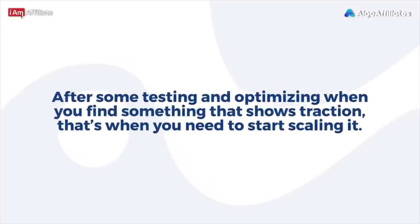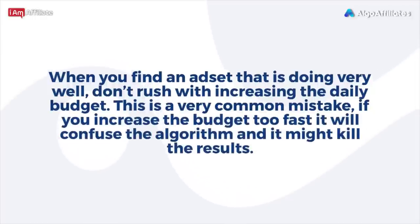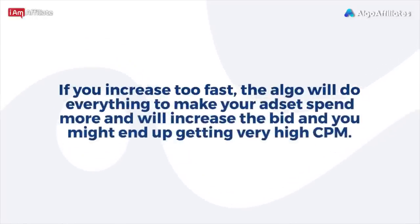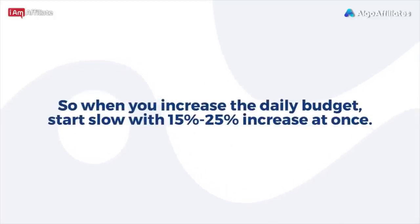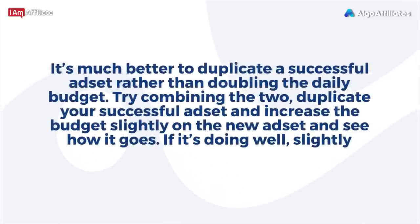After testing and optimizing, when you find something showing traction, start scaling it. When you find an ad set doing very well, don't rush to increase the daily budget — this is a very common mistake. If you increase the budget too fast, it will confuse the algorithm and might kill the results. The algorithm will do everything to make your ad set spend more, increasing the bid, and you might end up with very high CPMs. When increasing the daily budget, start slow with a 15%–25% increase at once. It's much better to duplicate a successful ad set rather than doubling the daily budget.